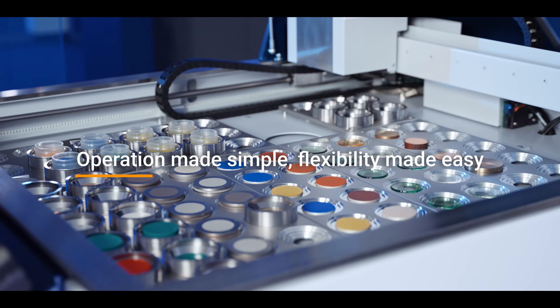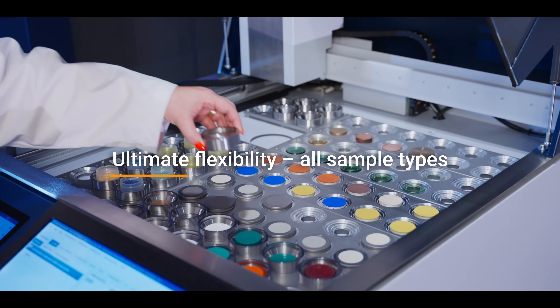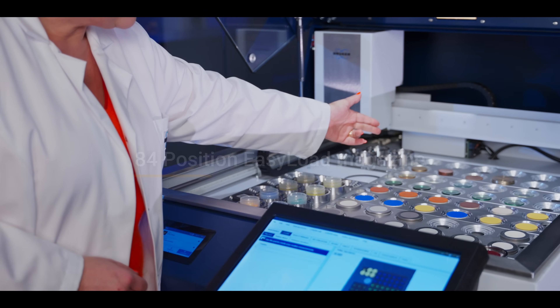My name is Renata Jarnet. I'm an Application Specialist at Bruker for over 15 years. I'm really impressed by the new SA Tiger Series 3, especially with the new easy loader sample magazine, which is very flexible and can handle a wide range of sample types — small samples, big samples, bare samples, or samples which are loaded into a cup.